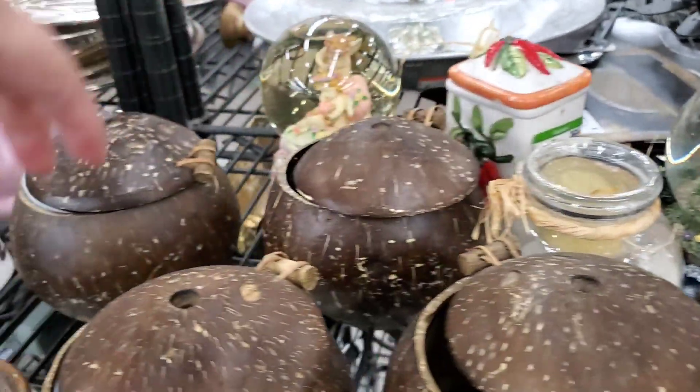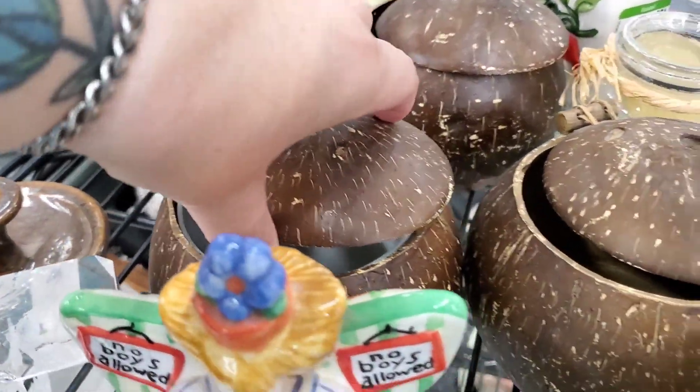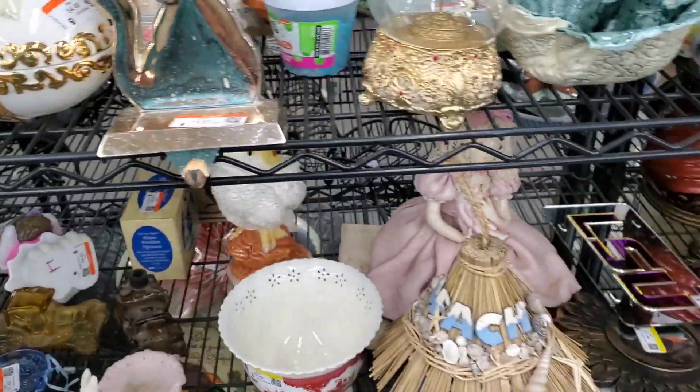We saw a lot of these the other day. Yeah, that one has it. Some of them are supposed to have their cups in it, so that way you can just take the cup out and wash it.